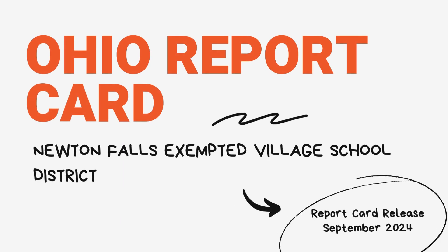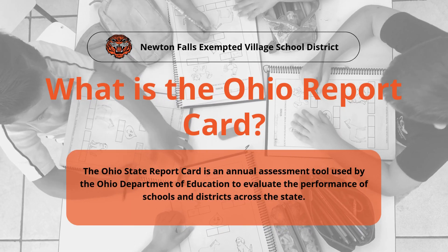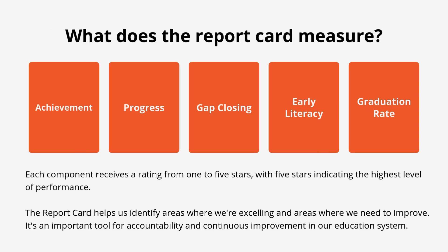Welcome to our presentation on the Ohio Report Card for Newton Falls Exempted Village School District. The Ohio State Report Card is an annual assessment tool used by the Ohio Department of Education to evaluate the performance of schools and districts across our state. This report card measures several key components: achievement, progress, gap closing, early literacy, and graduation rate. Each component receives a rating from one to five stars, with five stars indicating the highest level of performance.